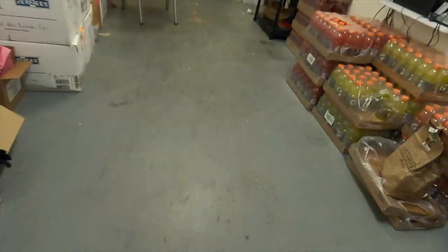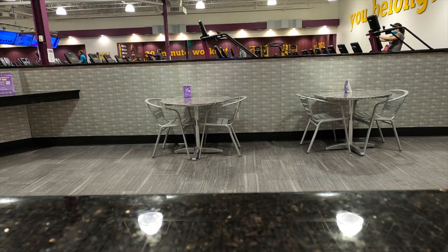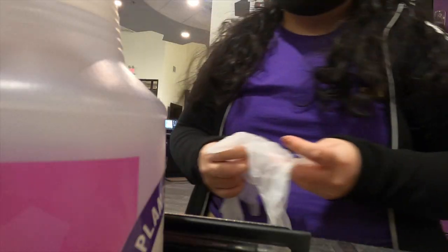After clocking in, I go lock up my stuff to keep it safe while I work. Then after securing my belongings, I put on some gloves and start my cleaning routine.